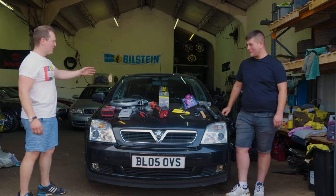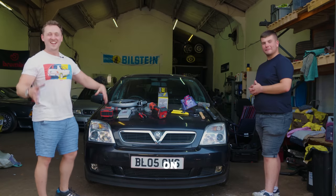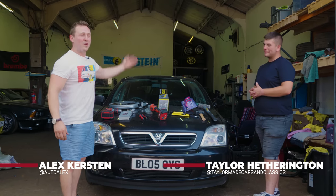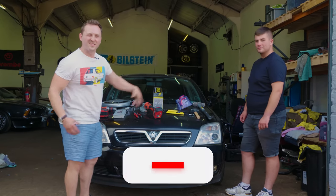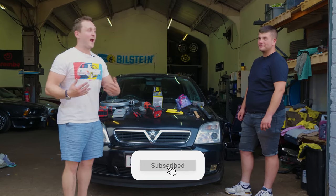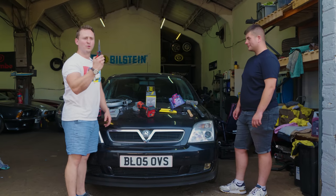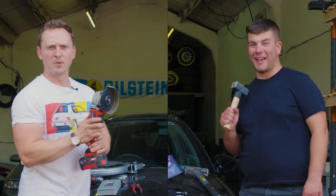Hello, welcome back to the channel. As you can see, we have got a variety of steering locks. What we're going to do today is test the theory that you actually do need a steering lock to keep your car safe. So, we're going to start off with a £15 steering lock and see how long does it take to break it. Can we even break it? If we can't do it, then we've got some tools that probably will.